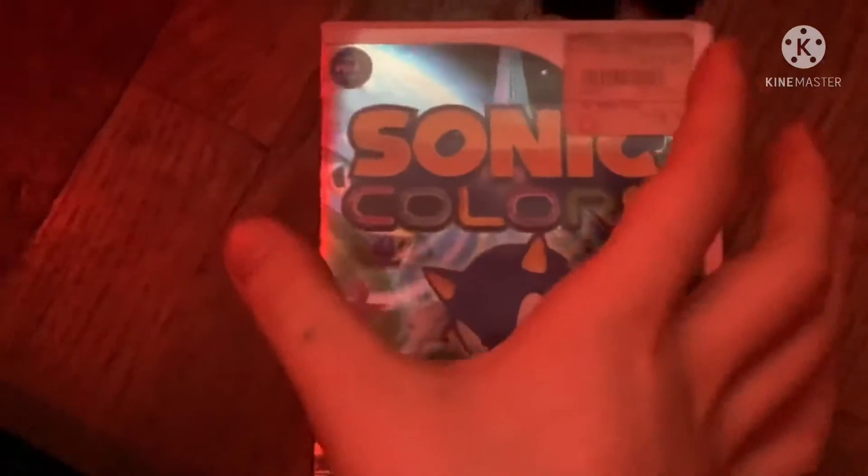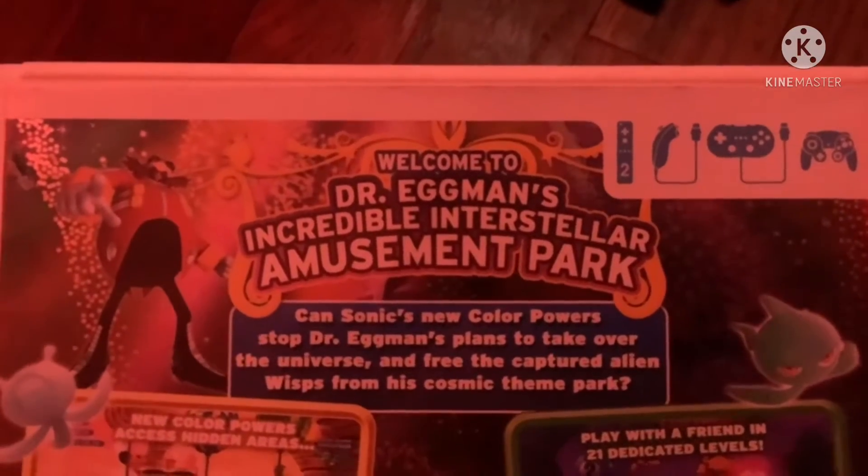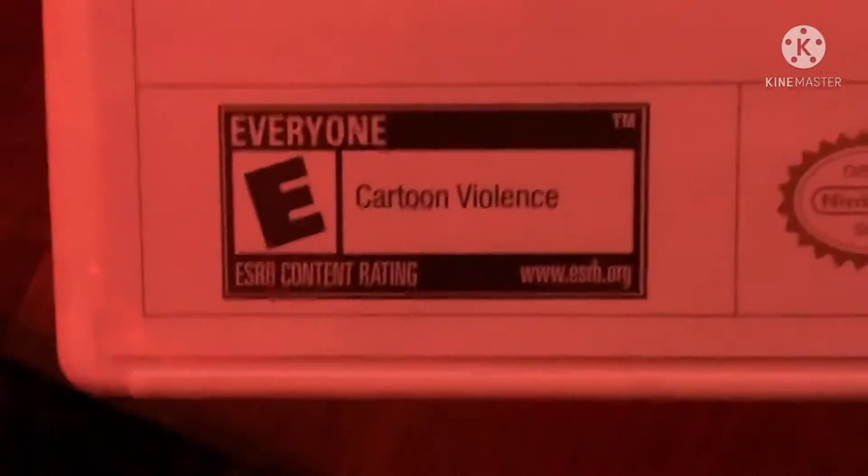Next game is Sonic Colors from 2010. Here's the front, spine, and the back. Welcome to Dr. Eggman's incredible and distiller amusement park. Rated E for everyone. Here's the black colored disc and the instruction booklet.